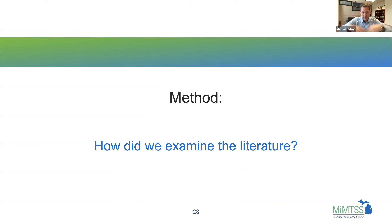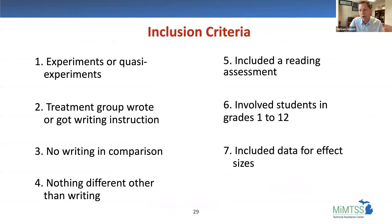We collected literature with specific criteria — only experiments or quasi-experiments where the treatment group wrote or received writing instruction, and the comparison group did no writing. The only difference between groups was writing instruction. They also had to test reading outcomes at the end, involve students in grades one through two, and include data to calculate effect sizes.